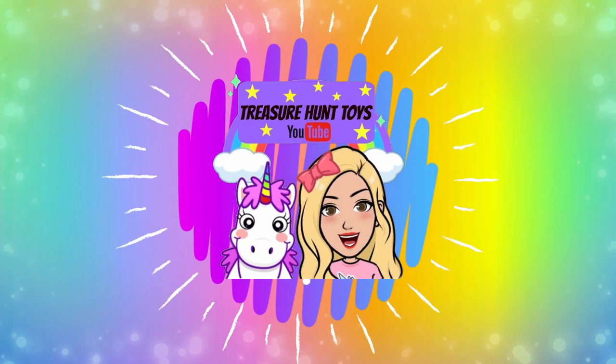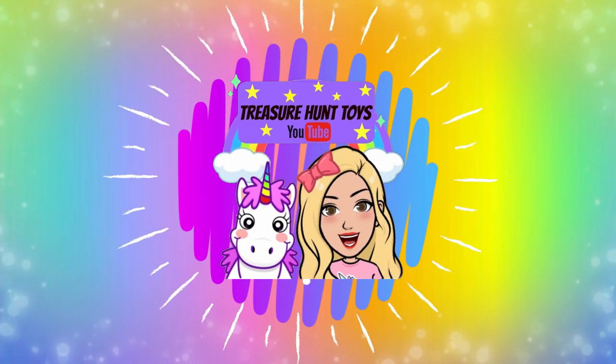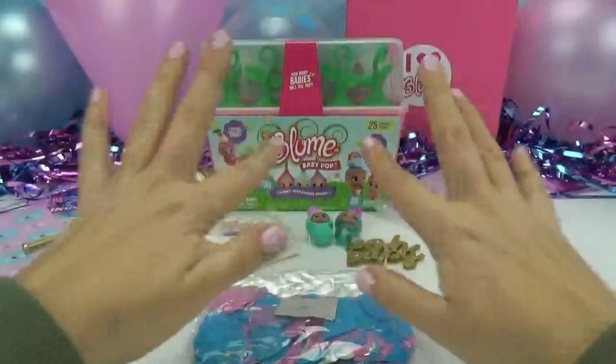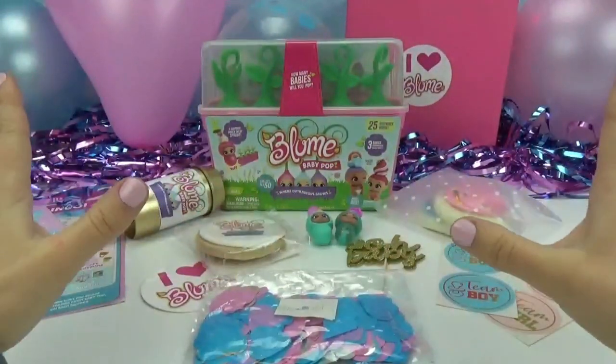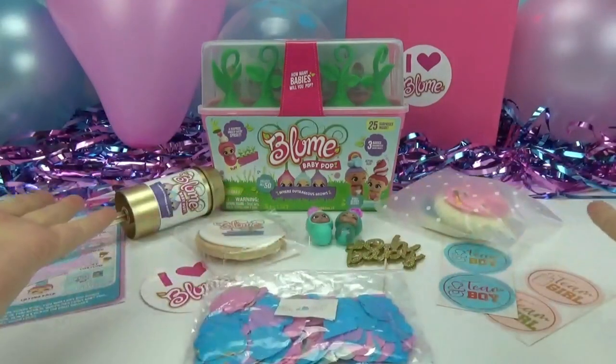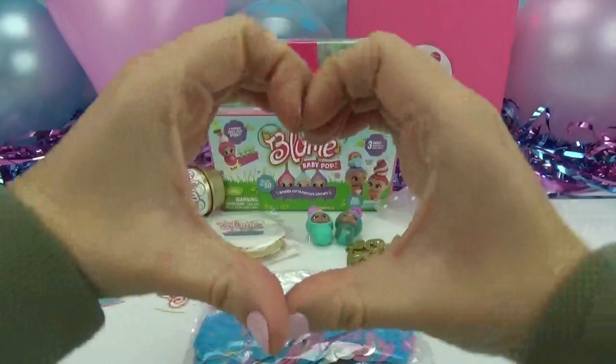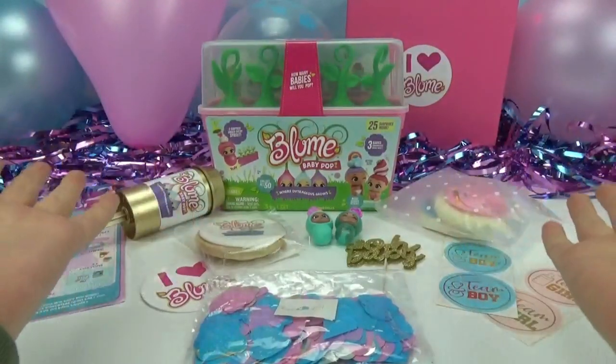Welcome to Treasure Hunt Toys! Hi everybody! We're celebrating today. Look at all of our fun party decorations. We were sent this beautiful package from Bloom, so thank you so much Bloom for this amazing package of free goodies.